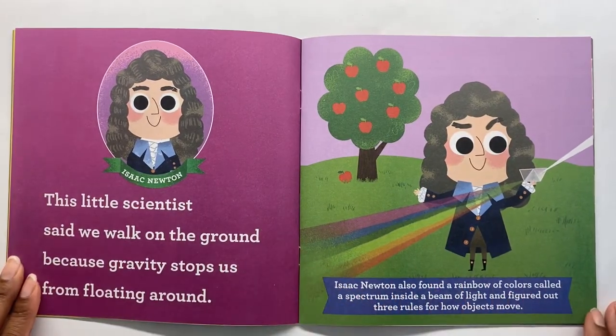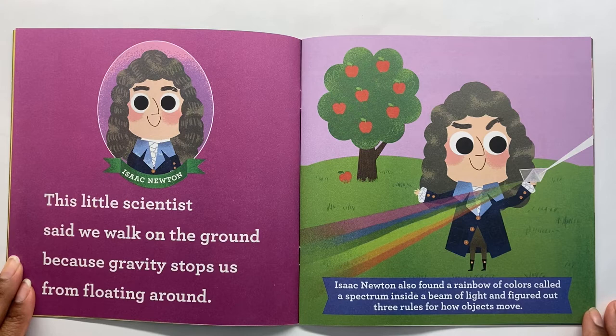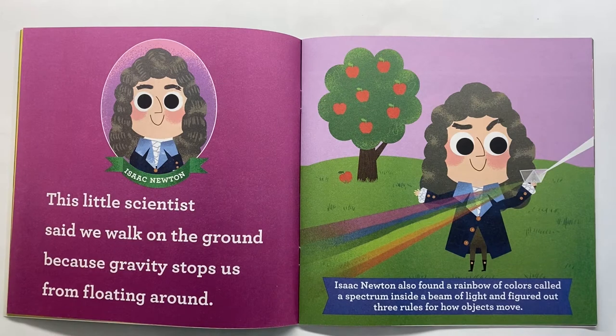Isaac Newton. This little scientist said we walk on the ground because gravity stops us from floating around. Isaac Newton also found a rainbow of colors called a spectrum inside a beam of light, and figured out three rules for how objects move. That's really cool, Isaac!